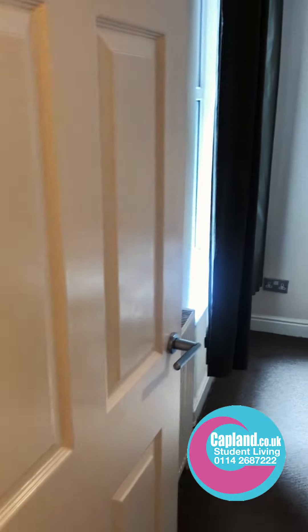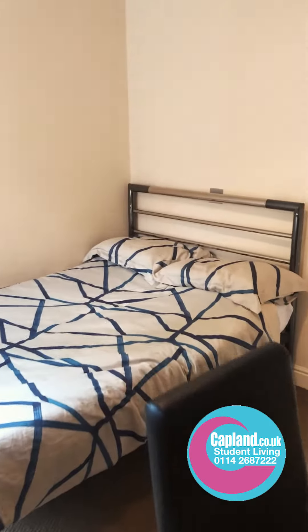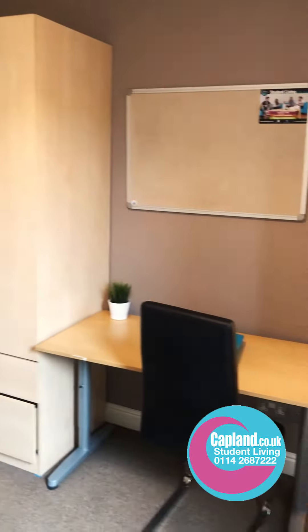There's an intercom there to the front door of the passageway. This is the first bedroom. The bedrooms have got all big beds in them and in this one here, as you can see, a big wardrobe with drawers underneath, desk, chair and notice board.